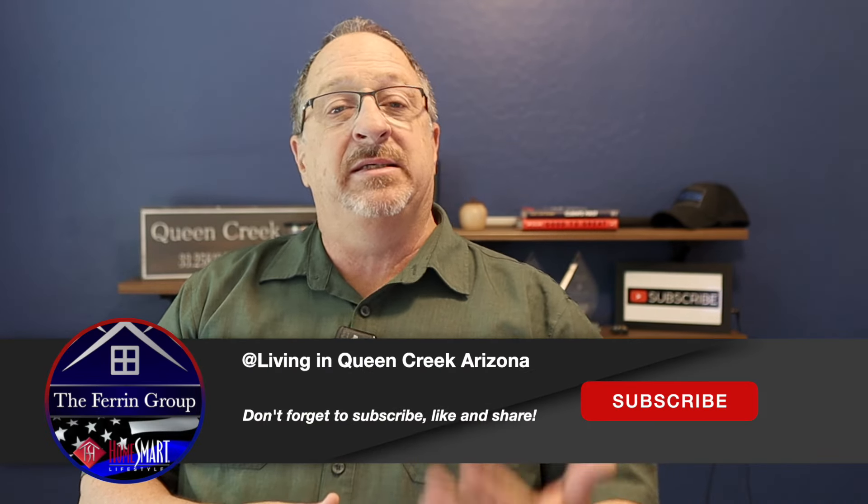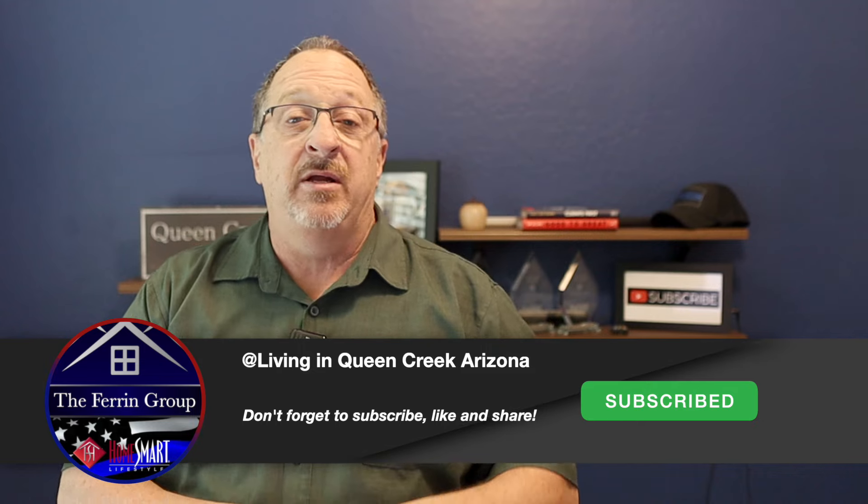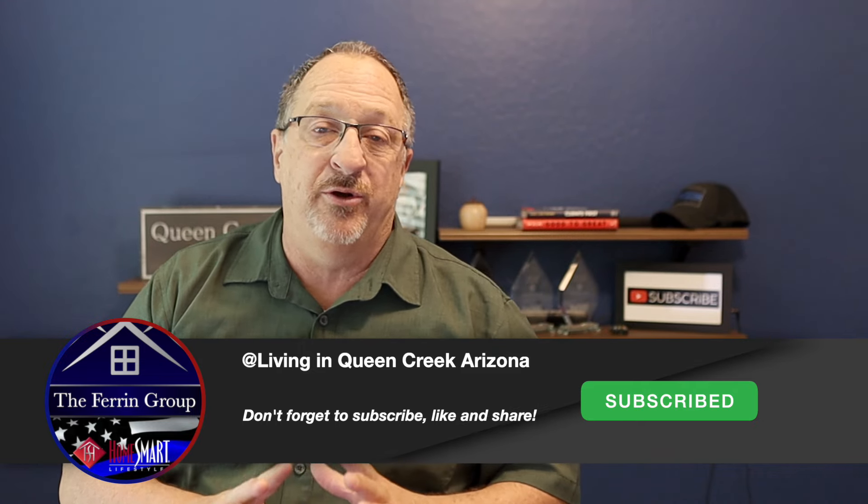Before we move on, if you're finding value in this video, give me a like or a thumbs up. Maybe consider subscribing to the channel and clicking that little bell so you'll be notified every time a new video gets uploaded.